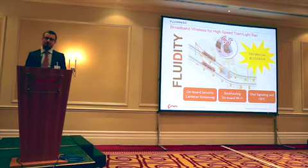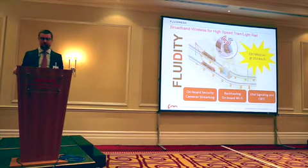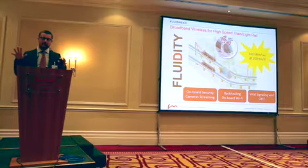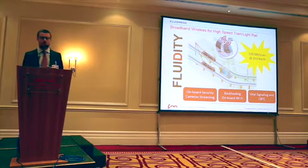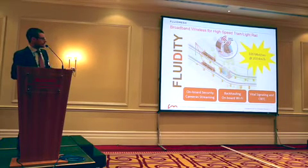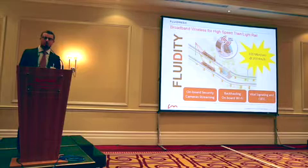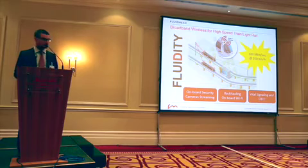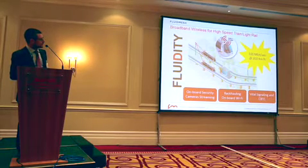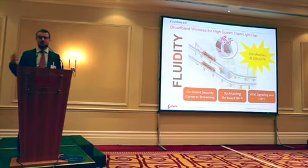This is exactly the problem we're solving today using Fluidity. Fluidity is our proprietary train-to-ground communication system that is able to provide up to 100 Mbps all the way to 350 km/h. It's composed of three pieces. There is an onboard piece — usually we mount one or two radios per train. There is a trackside piece where you deploy radios anywhere between one to about three miles apart, depending on the setup. And then you have a backbone piece — all those trackside towers need a fiber or wireless backbone that goes back to the head end.